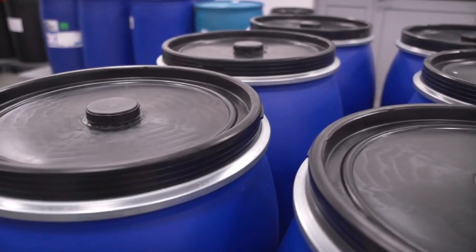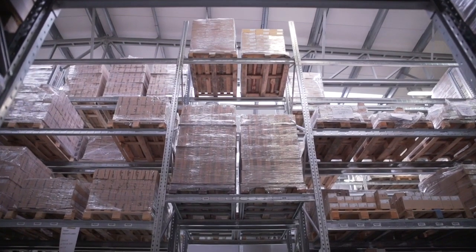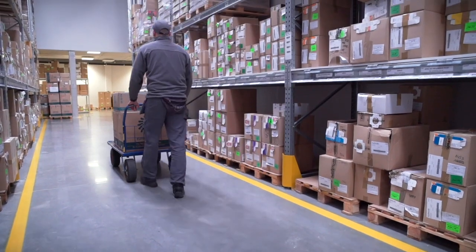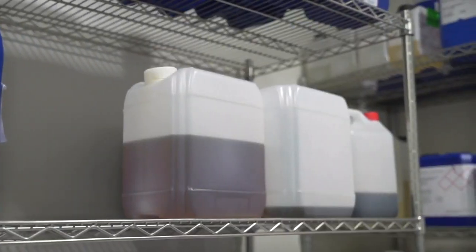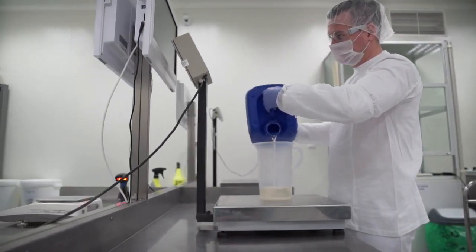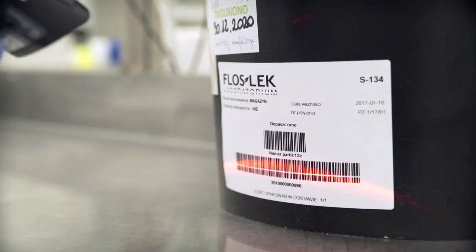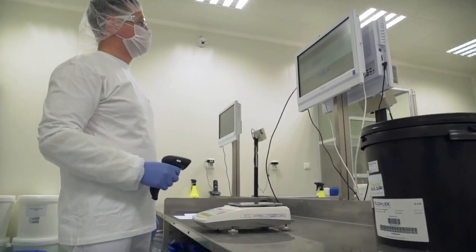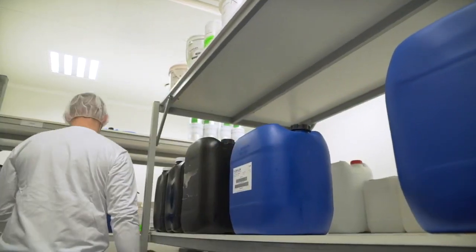The raw materials needed for production and packaging of products are stored in warehouses. These are separate warehouses, as the routes of raw materials and packaging cannot cross each other at any point. The staff responsible for production receive a production guide according to which they will proceed.